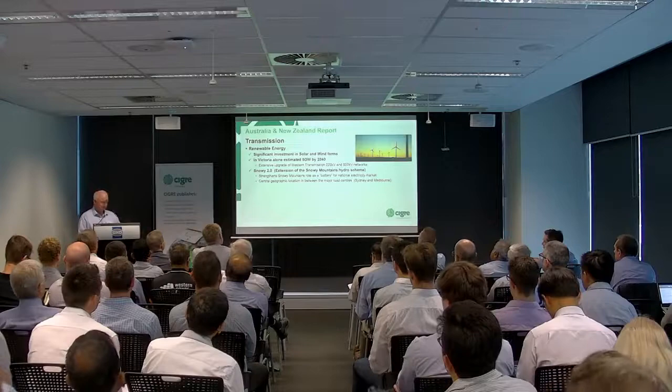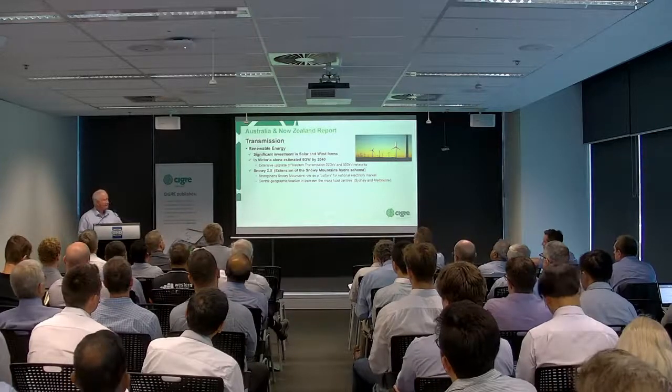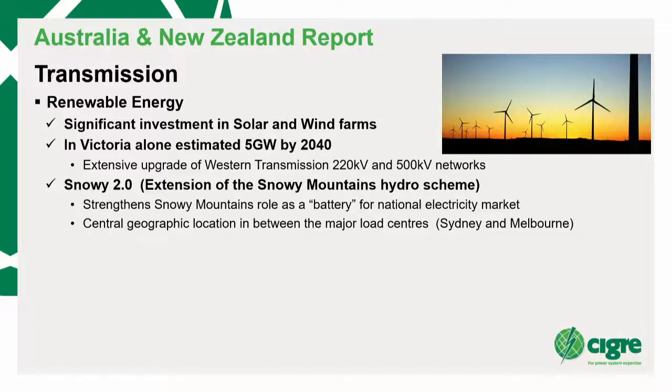Where cables come into the renewables picture — I meet fairly regularly with our system developers and planners, and I tell them: if you're thinking about it, we can put 220 kV underground quite happily. The response is often, 'Didn't know that.' So there's a lot of education that needs to go on about where cables are, technology-wise. Snowy 2.0 you will know about, and that's exciting because it's cable-driven, of course.